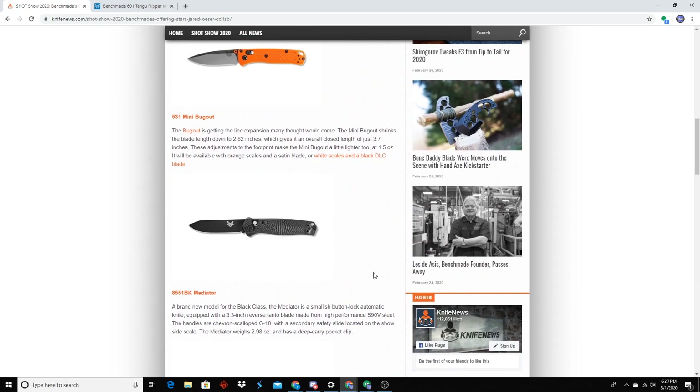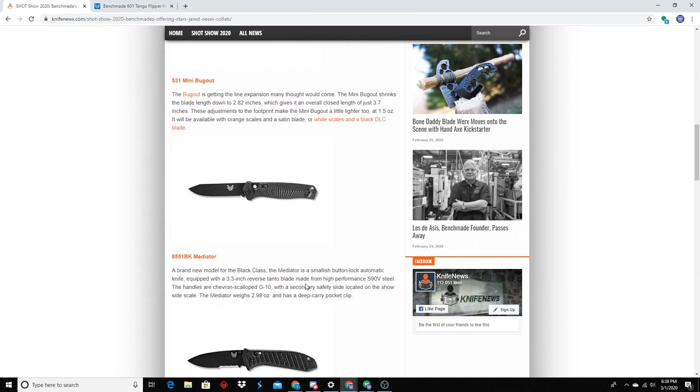The Mediator is really similar to like an auto 940 — similar blade shape, it's an automatic, with the reverse tanto and a swedge up top. The handle is sculpted G10. It's S90V. That'd be a nice police carry. Benchmade autos have never really interested me too much. 3.3-inch blade — that's a perfect blade size. 3.3 with 2.98 ounces, that's a pretty good weight-to-size ratio.